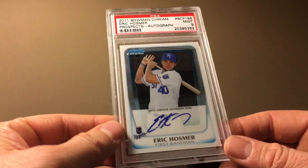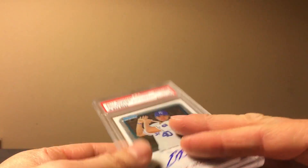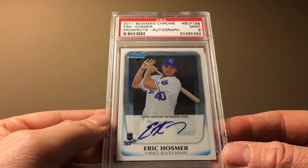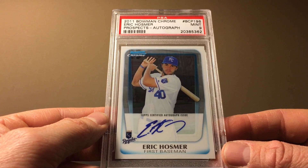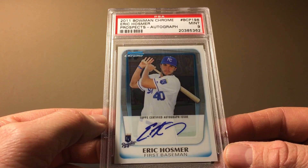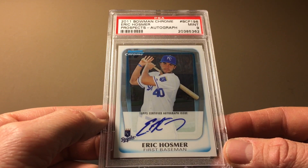Here's another card — this is out of 2011 Bowman Chrome. He was a hotter player when he was younger but has kind of cooled off. I don't think going to San Diego really helped much with the hobby. The old price on this pretty sought-after card was $225; the current value is $50.